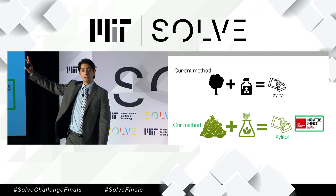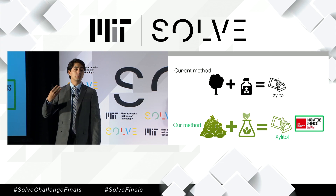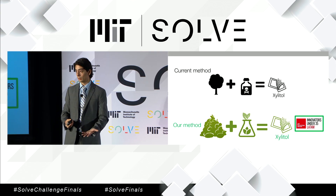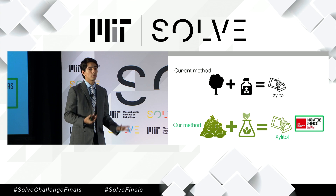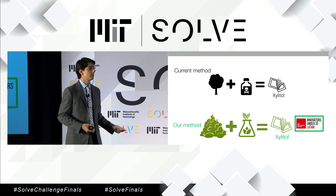The current method involves using birch wood and a series of costly chemical reactions. So after four years of lab work, we created a biotechnological and patented process in which we transform agricultural waste to xylitol through fermentation. It's a completely natural, sustainable, and cheaper method.